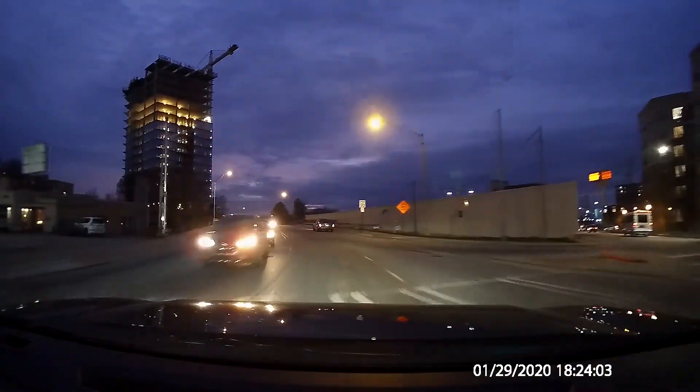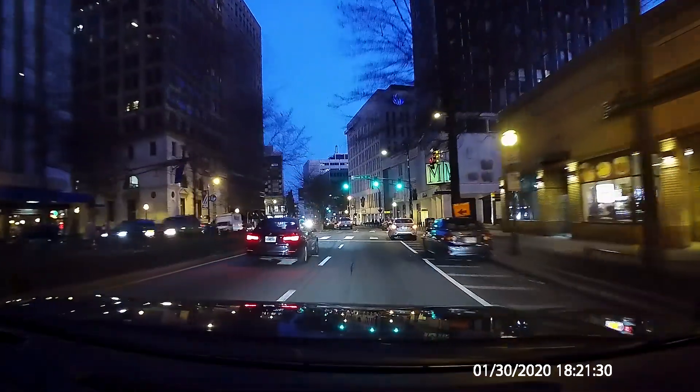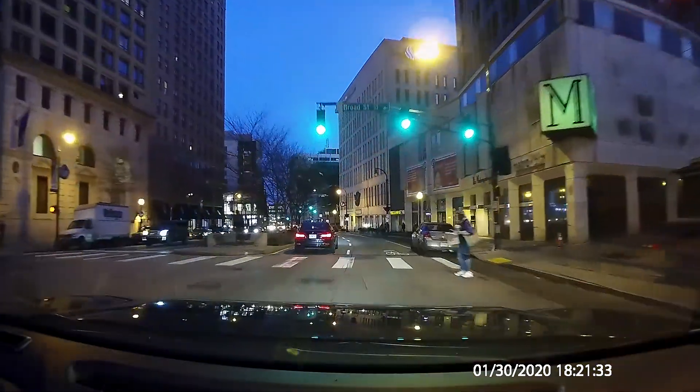IDIOT! Yes, it's everyone's favorite parking spot — the no parking zone on Marietta Street.